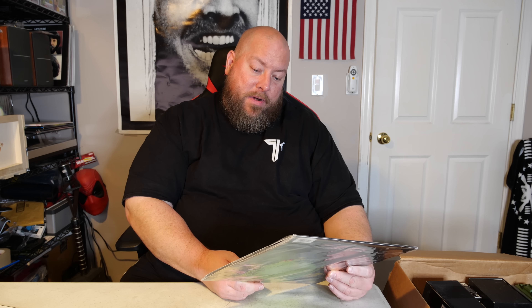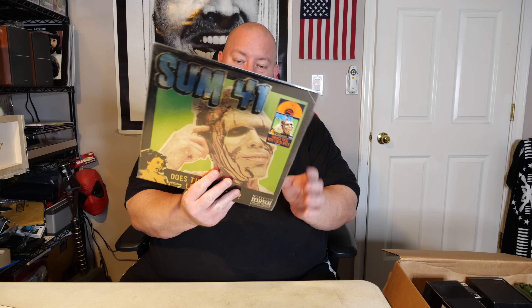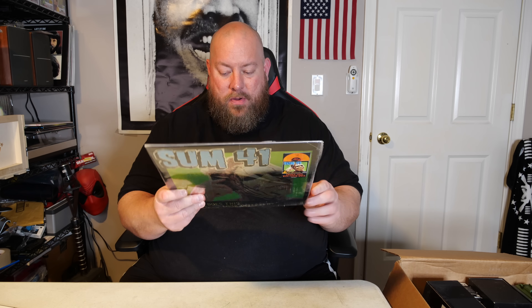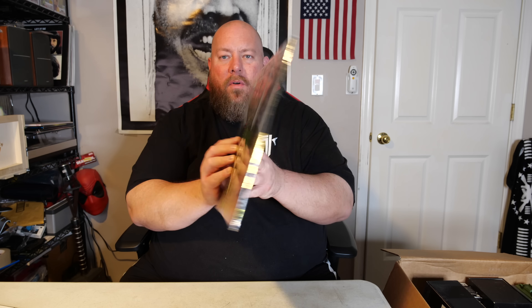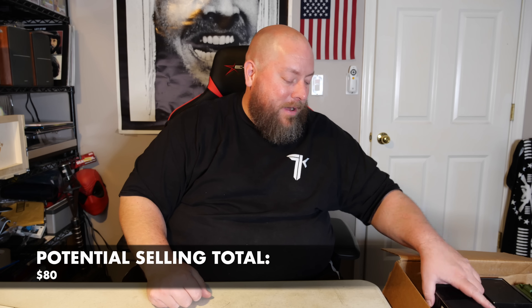We have a Sum 41 'Does This Look Infected?' record — orange vinyl with color specs, looks like a limited edition one. I haven't listened to Sum 41 in probably like 20 years. It's like a gold foil cover. I'm going to look on the Amazon app really quick to see what Amazon charges for this record, just to gauge price. Some items I'll look up on actual eBay sold, but something like this I'll quickly look up on Amazon. The barcode isn't scanning, but anyway — a record.